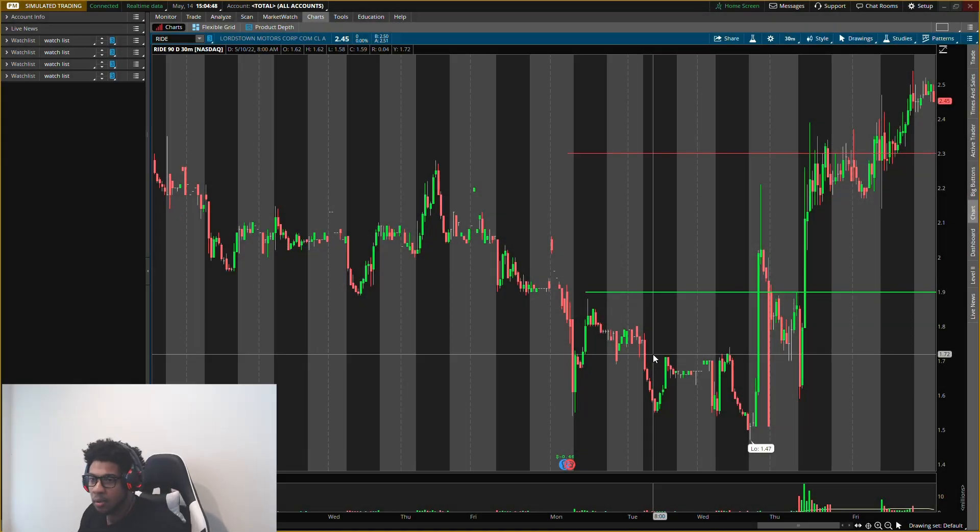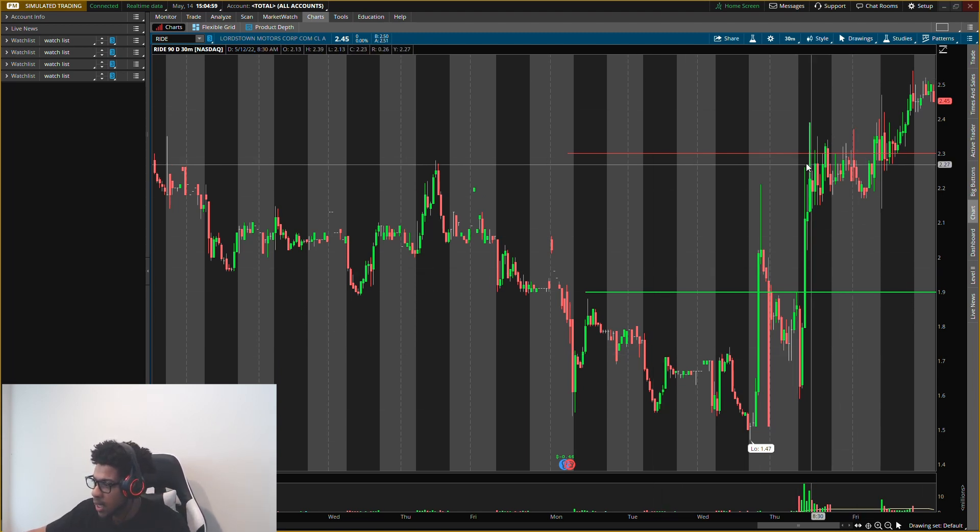Okay guys, this stock can double our money on Monday. I am looking for a double return on this stock. It is a penny stock, so I feel like it can reach that double pretty fast as long as this pressure stays up right here.